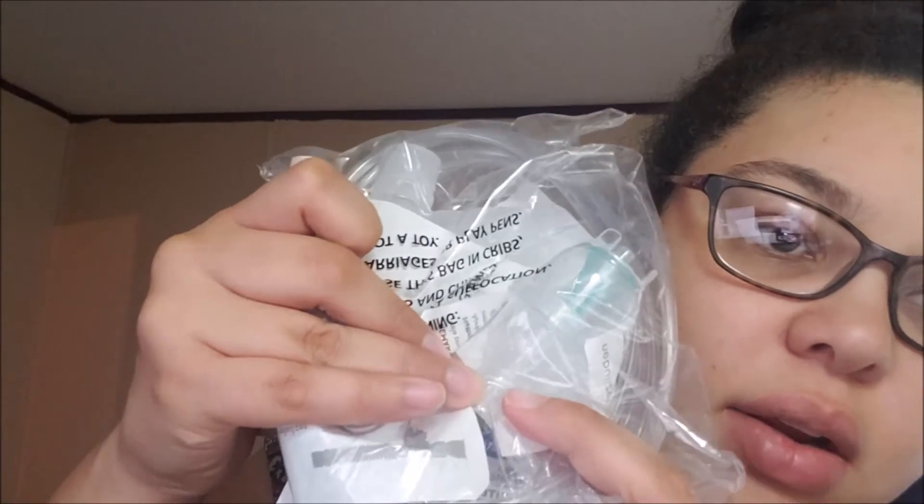This is the albuterol sulfate medicine that goes into the little clear cup on the nebulizer. I'm not sure if people usually use these machines but this will be my second time — I had one like this about two years ago. When my grandmother passed away I'm not sure if I left it at her house, so I just lucked up and got another one through my insurance, thank God.